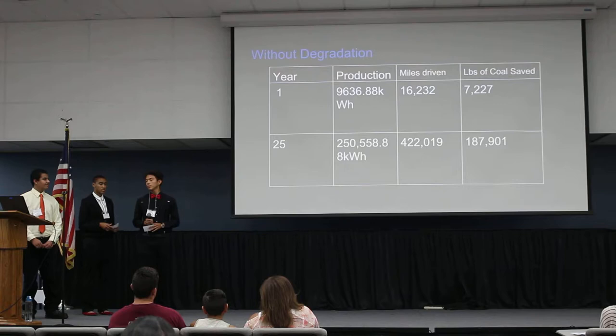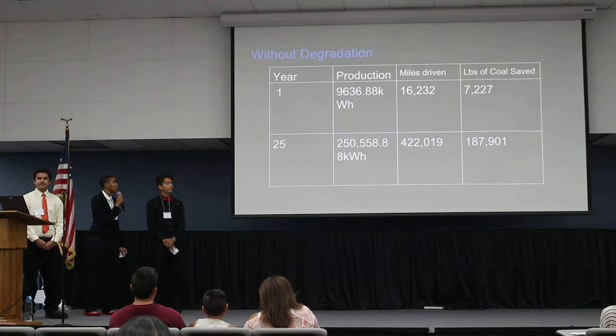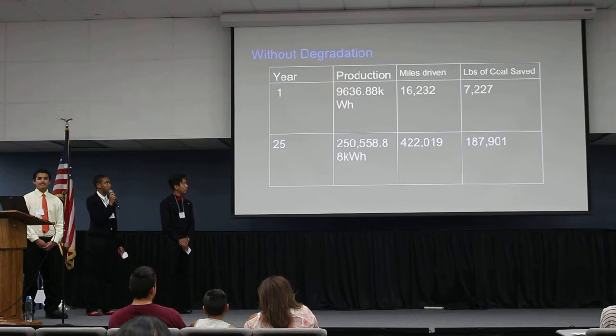For solar panels without degradation, the production for year one would be 9,636 kilowatt-hours, and for 25 years it would be 250,558 kilowatt-hours. The miles driven and pounds of coal saved represent the emissions you'll save with solar energy.